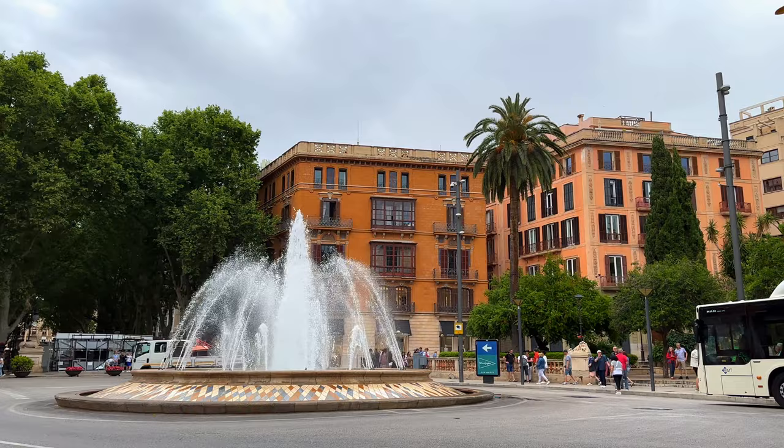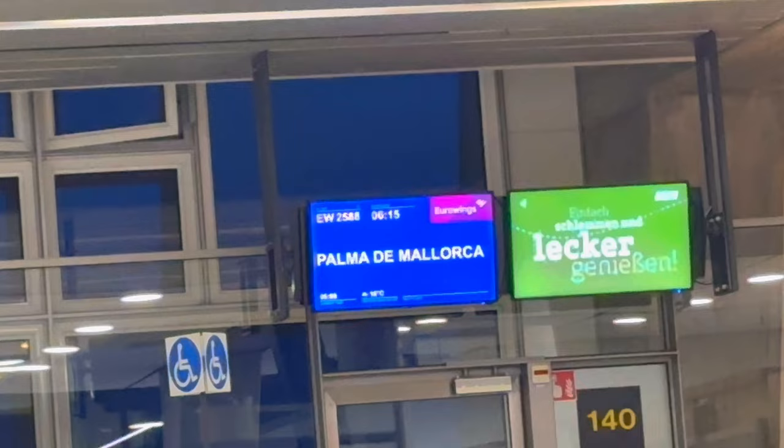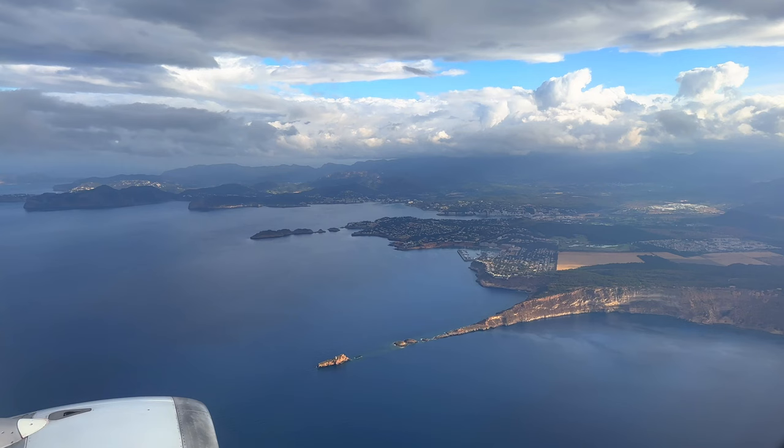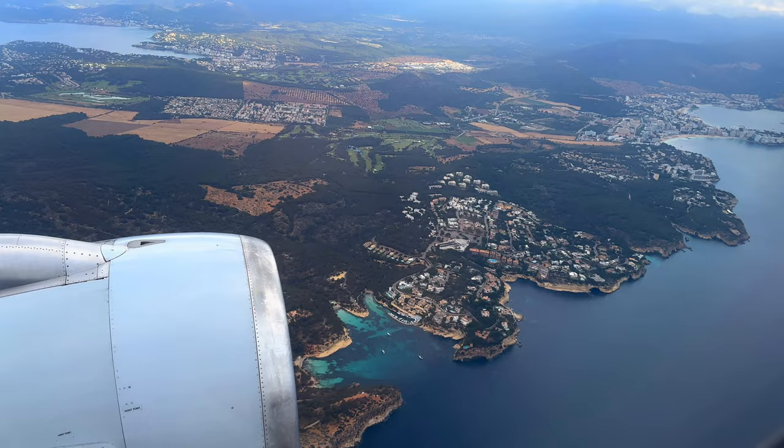Today's video, we will be sharing with you how we spent our four-day long weekend in Mallorca and the places we visited for the first time. Mallorca is one of the most accessible and easy beach destinations in Europe. In just less than a two-hour flight from Germany, you'll be able to enjoy a subtropical island.